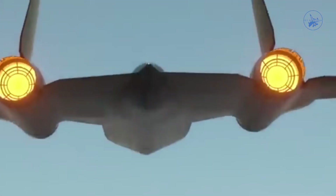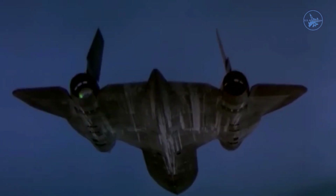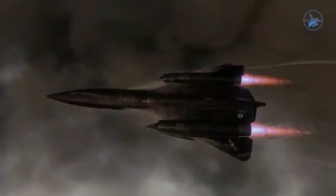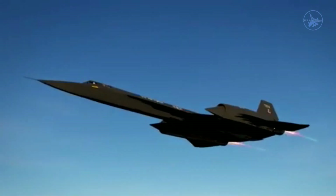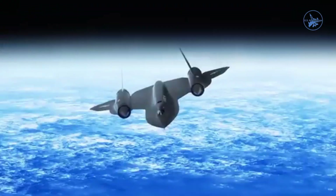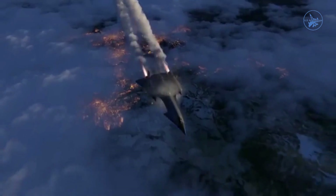The aircraft's propulsion system was a feat of innovation. Powered by Pratt & Whitney J58 turbojet engines, these engines alone contributed only 17.6% of the thrust needed to sustain Mach 3.2. To achieve such speeds, the SR-71 relied on ramjet principles. Ramjets use the aircraft's forward motion to compress incoming air, which then mixes with fuel, ignites, and accelerates out of the nozzle, creating thrust without moving parts.